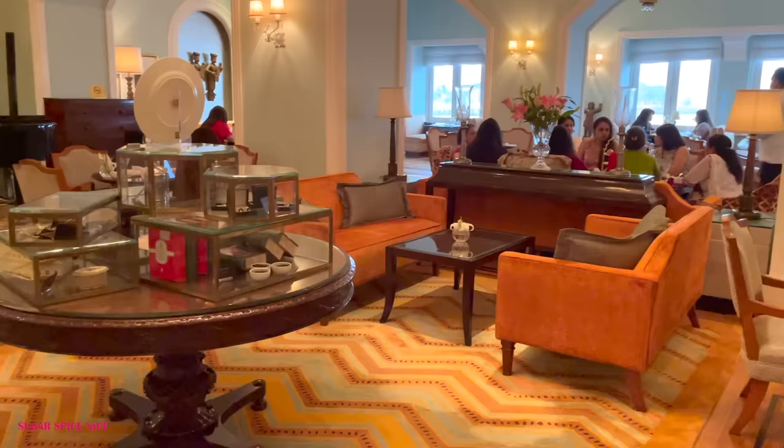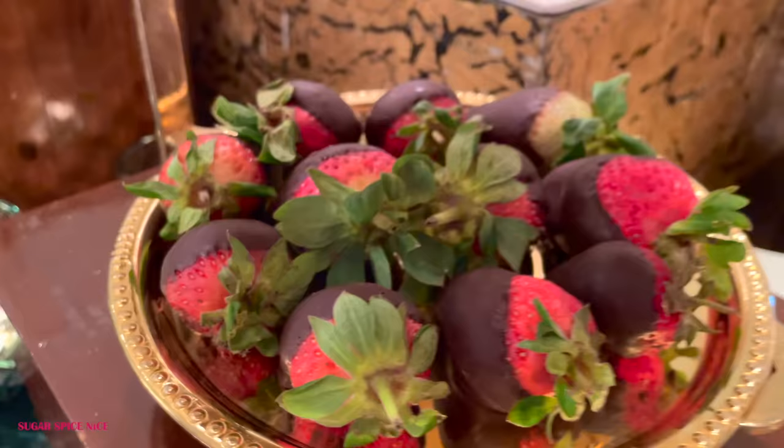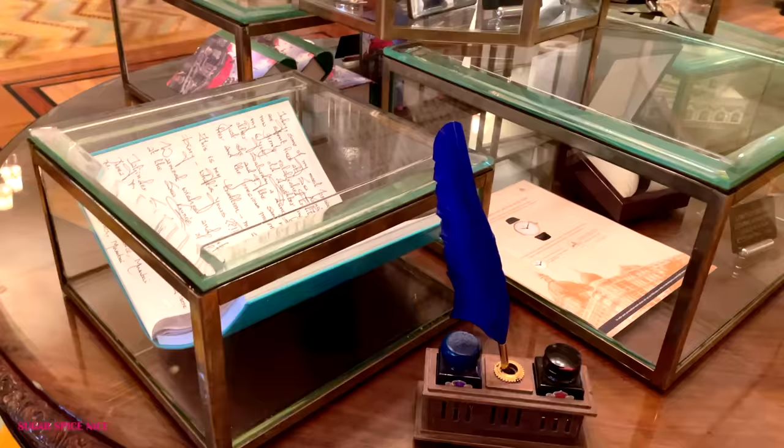The prices are rupees 2500 per person including tax and it is all you can eat — unlimited chaat, unlimited dessert, unlimited snacks, unlimited chai. It's a place where you can come celebrate your special occasions, basically when you feel like a little something extra needs to be done for that day. That was my experience at the Sea Lounge. I absolutely enjoyed my evening here. Don't forget to give this video a big like, subscribe to my channel, and I'll see you in my next video!